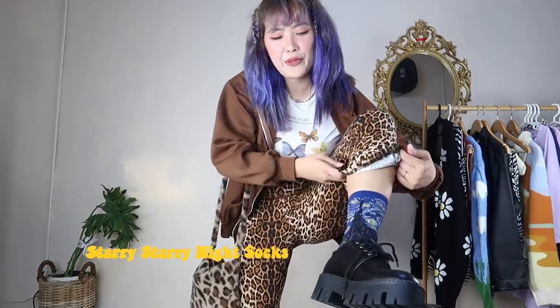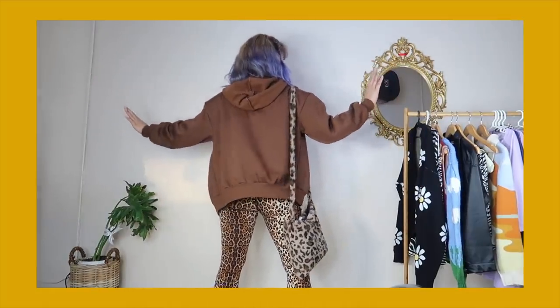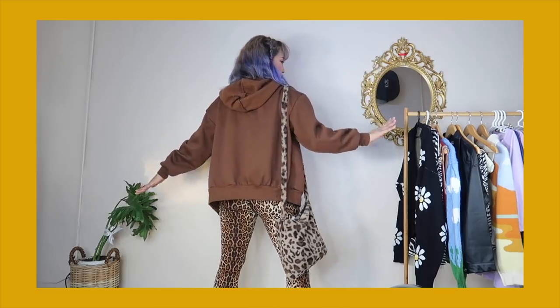Alright guys, this is the next mix and match — another way of wearing a brown oversized top. I'm still wearing Starry Night socks. I just bought these leopard leggings for only around 300 pesos — check the link in my description below. This is my favorite outfit! I have my leopard sling bag and you can also pair it with a leather bag.